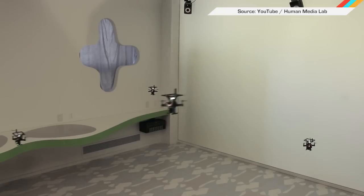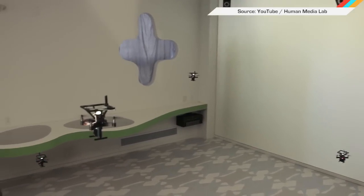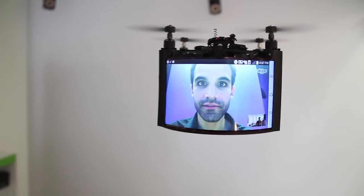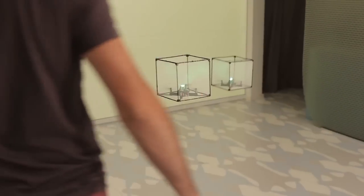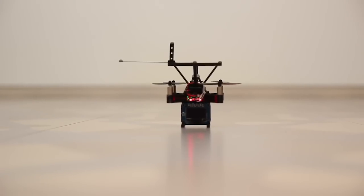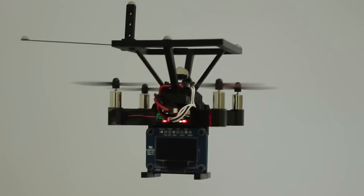Researchers from the Human Media Lab at Queen's University have bridged the digital divide with physical drones that display digital information. These tiny quadcopters, called bit drones, can work together to create a real physical hologram. Bit drones and users are tracked through a FICON motion capture system, which reports coordinates to a computer that sends thrust commands to control each drone.